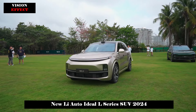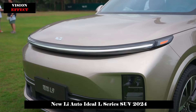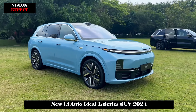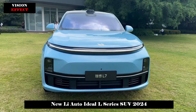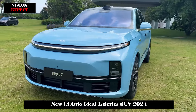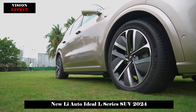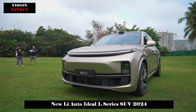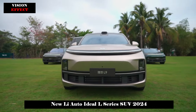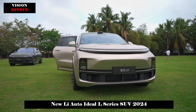The appearance of the Ideal L9 continues the family-style design concept and is highly recognizable. The front daytime running lights have a slim design that reflects the large LED lights at the bottom, creating an excellent visual effect when turned on. The overall design of the air intake area is relatively simple and the black paint is more generous.